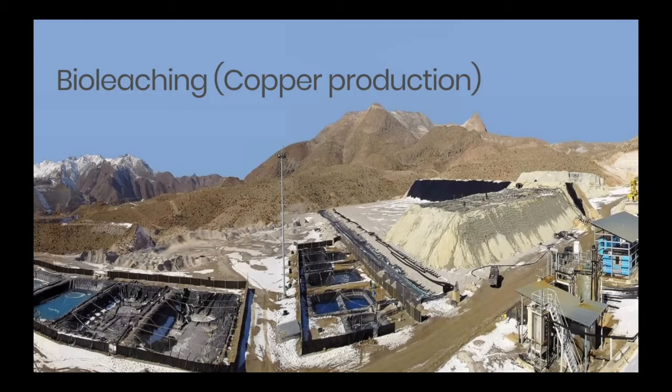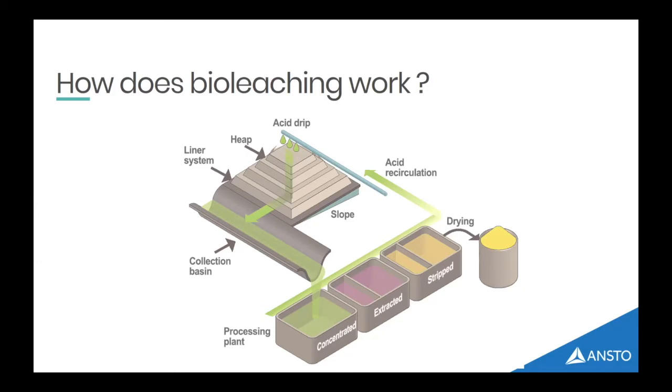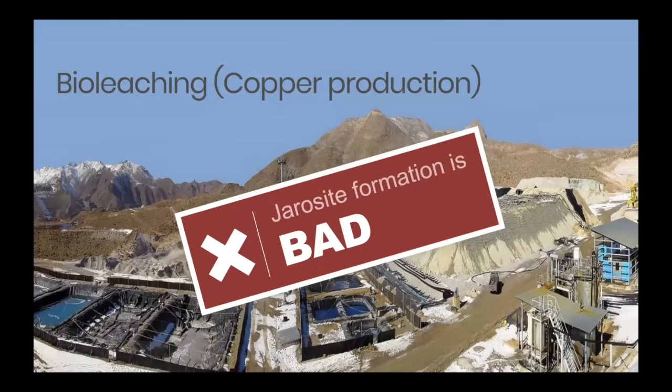In this case they are trying to make jarosite as quickly as they can, so jarosite formation is good. However, it's not always good. In bio-leaching, you're trying to make copper from a low-grade ore: you put it in a giant pile, add acid and bacteria, and the bacteria does its amazing thing turning the copper into a form that can be extracted. Unfortunately the bacteria doesn't know the difference between iron and copper, so what it does to the copper it does to the iron, and you get a hard layer of jarosite that forms, meaning the bacteria can't get to what they're actually supposed to be eating. In this scenario, jarosite formation is bad.